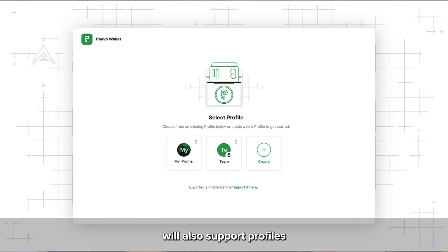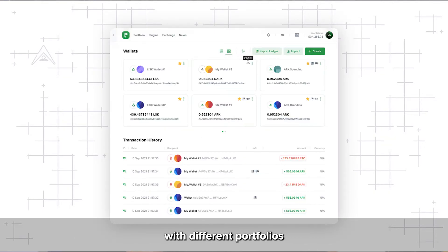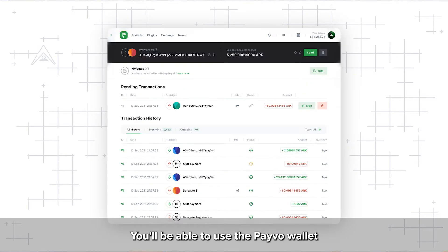The Payvo wallet will also support profiles, so you can have different profiles with different portfolios, or even a portfolio for every person using a shared device. You'll be able to use the Payvo wallet to sign transactions, as well as participate in governance actions such as staking or voting.